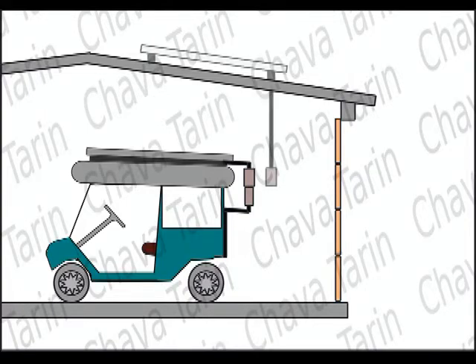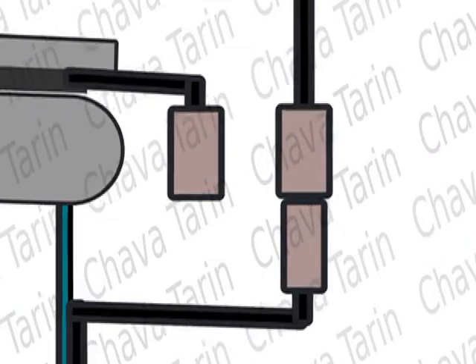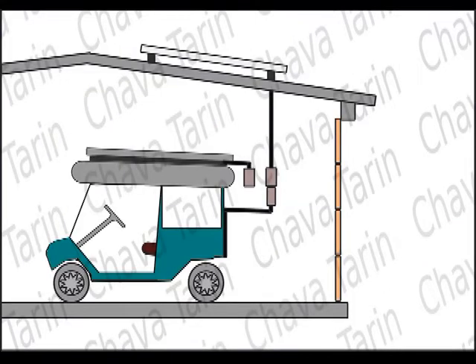By just adding a solar panel similar to the one already on the cart — it can be even a little bigger — placed on the garage roof, the problem can be solved, besides protecting the cart against bad weather. Another small change to be made is to place some foolproof connectors in both the cart and the garage to disconnect the fixed panel on the garage and switch to the panel on top of the cart to go out to the golf course.